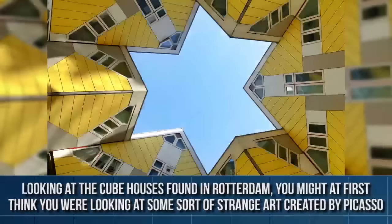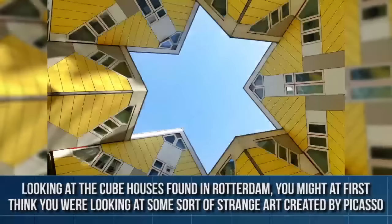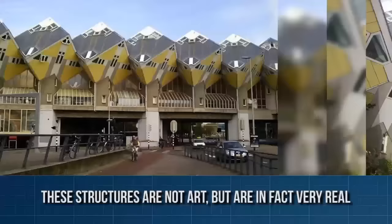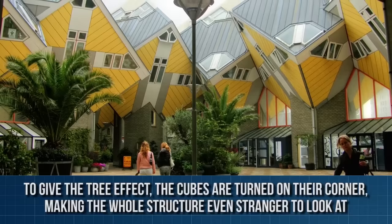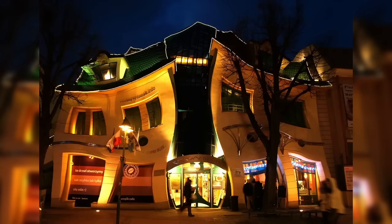Cube Houses, Rotterdam, Netherlands. Looking at the cube houses found in Rotterdam, you might at first think that you were looking at some sort of strange art created by Picasso. These structures are not art, but are in fact very real. The cube houses were designed to produce more area for people on the ground while moving living space up to create an urban tree. To give the tree effect, the cubes are turned on their corner, making the whole structure even stranger to look at. The three-story homes are unique, but a lot of the room inside is unusable thanks to the strange angles of the walls and ceiling.